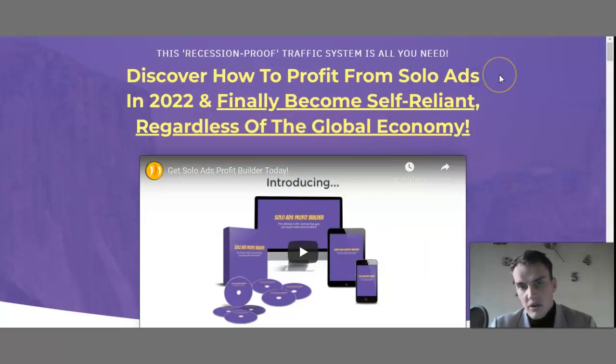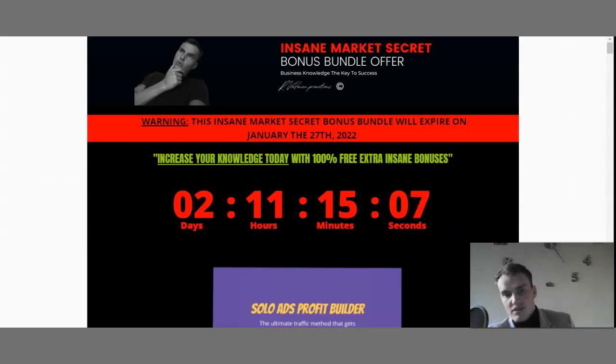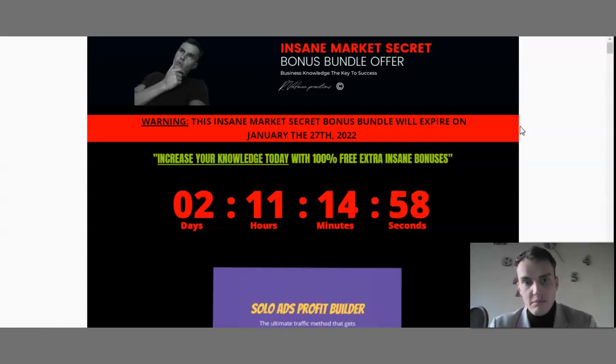If you're actually interested in this product and want to increase your traffic, I've also made some custom bonuses which you can locate with the link down below in the description box of this YouTube video. Just click that link and it will automatically take you to my Insane Market Secret bonus bundle offer.